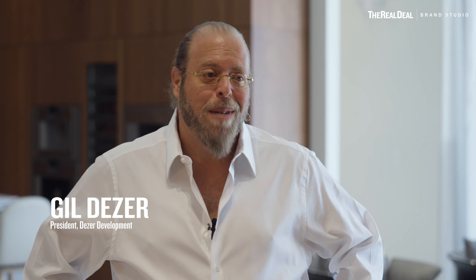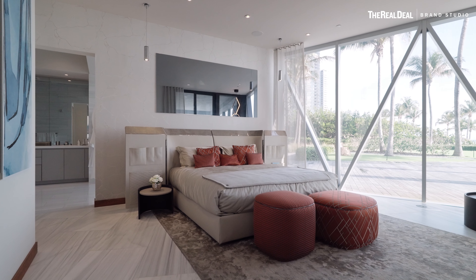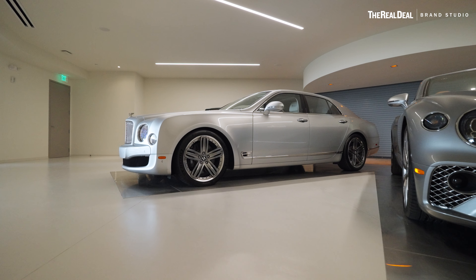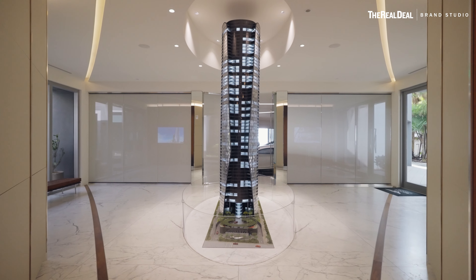If you remember 15 years ago, it was 2009 and we were having a real bloodbath here in the market. So we said, in order to continue to sell the units, we need to really change up the game and offer something that hasn't been done before. That's when we came up with this car elevator concept and then patented it as the Dezervator, and now we're proud to say we've perfected it for our second go around here at the Bentley Residences.